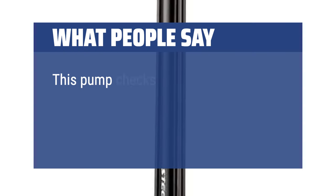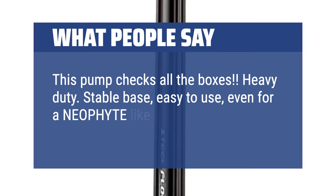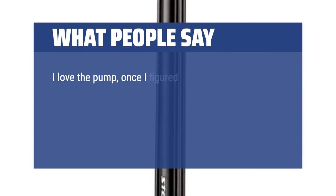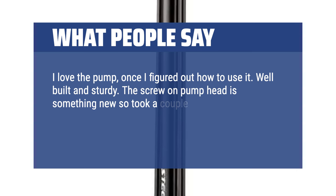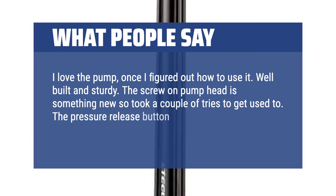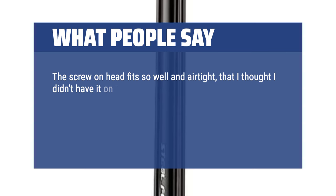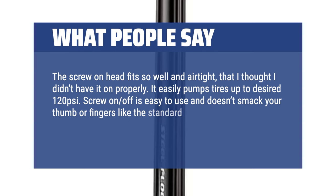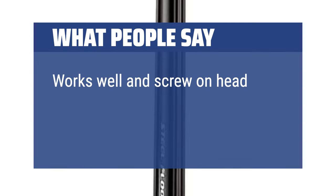What people say: This pump checks all the boxes — heavy duty, stable base, easy to use even for a neophyte. Easy to pump and reach your fill goal. I love the pump once I figured out how to use it. Well built and sturdy. The screw-on pump head is something new so it took a couple of tries to get used to. The pressure release button only releases pressure from the pump hose, not from the tire. The screw-on head fits so well and airtight that I thought I didn't have it on properly. It easily pumps tires up to 120 PSI. The screw-on head is easy to use and doesn't smack your thumb or fingers like the standard lever head pump can. Have used it for over a year and still love it. Works well — screw-on head is the only way to go.